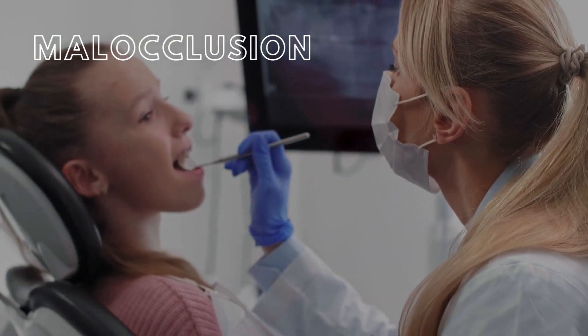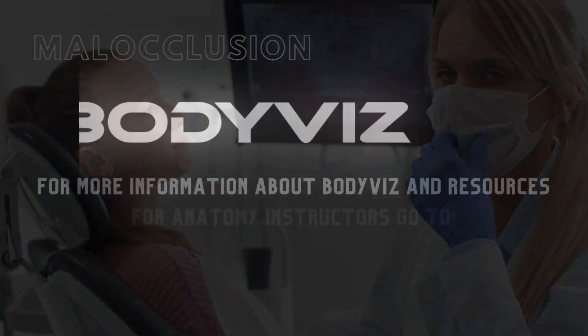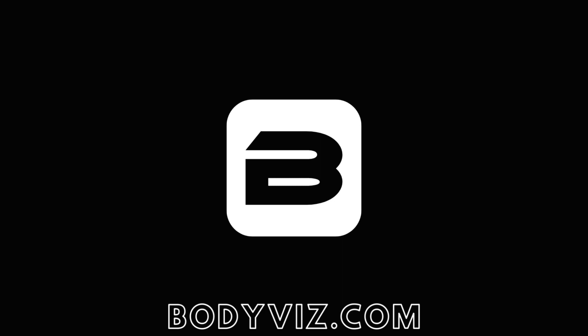With dedication and consistent care, they'll soon be flashing a brilliant set of pearly whites. This is a classic example of malocclusion. Thank you for watching this Brain Builder video. Please like and subscribe to our BodyViz channel, or if you are new to BodyViz, check out our other anatomy resources and schedule a demo at bodyvis.com. Thank you.